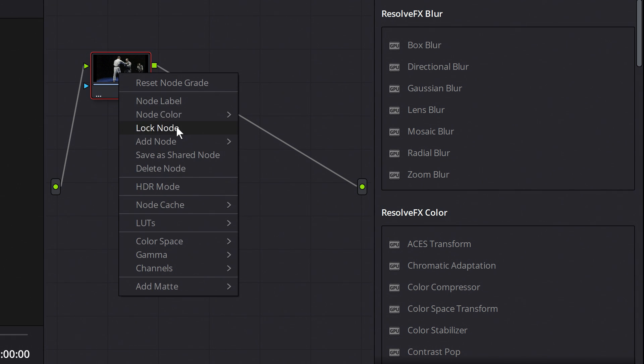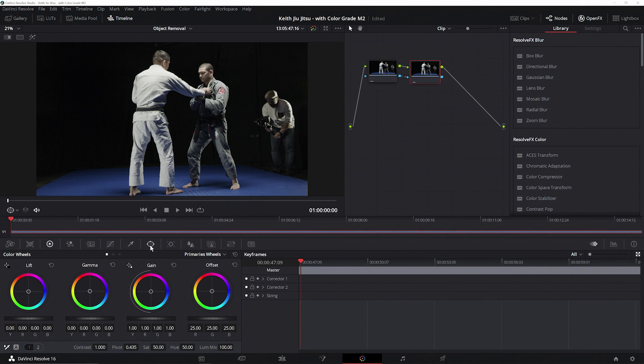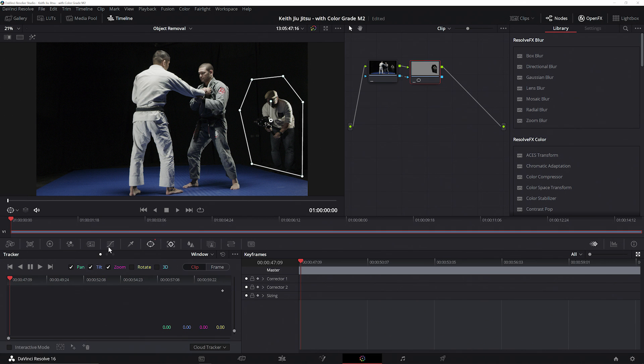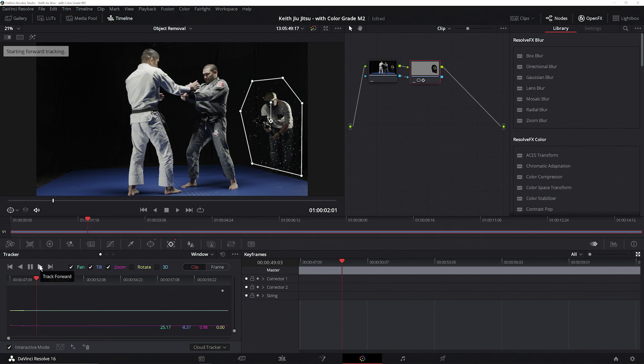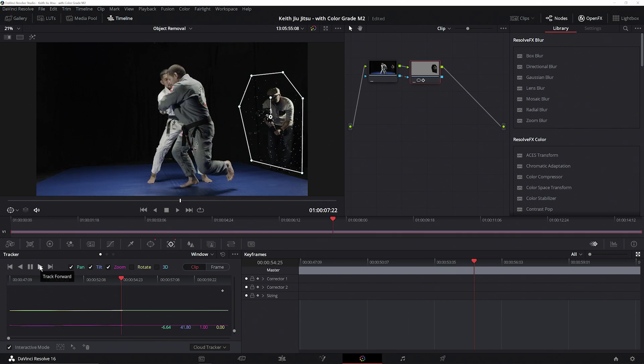Let's start by adding an outside editing node. With that node selected, we'll create a quick mask around our cameraman — nothing fancy, we just want to isolate our cameraman from the rest of the shot. Now let's go ahead and activate Resolve's built-in tracking tools. We'll turn on the interactive tracker and let the GPU accelerated tracking functions match our mask movements to the movements of our cameraman, making sure that the mask covers him throughout the entire shot.